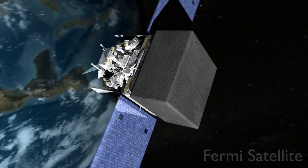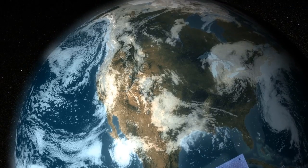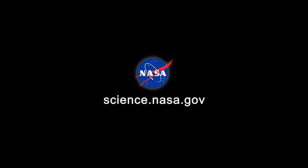With data like that, researchers hope to shed new light on dark lightning and solve its mysteries once and for all. For more news about dark and mysterious things in the skies of Earth, visit science.nasa.gov.